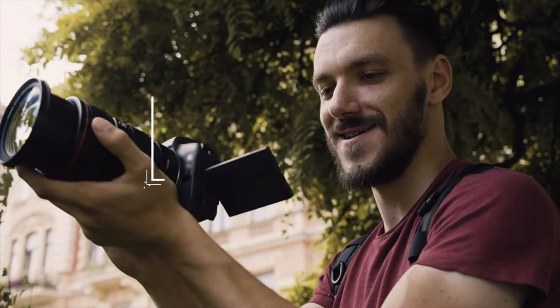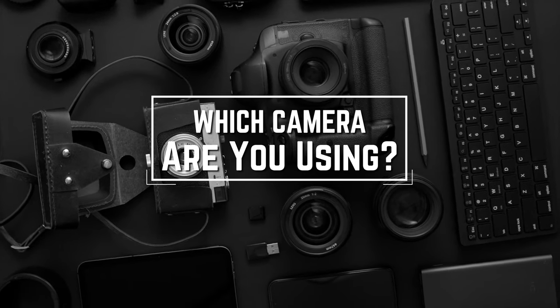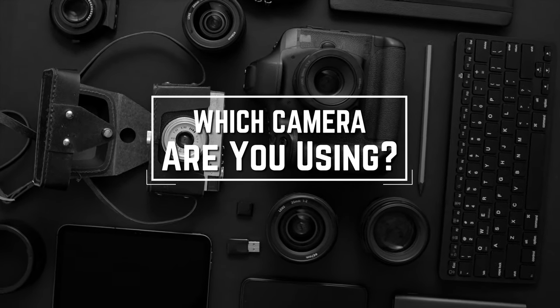Before we start, I have a question for you guys. Which camera are you using right now, and what is your opinion on it? Let me know in the comments.